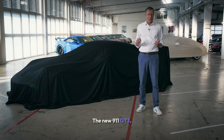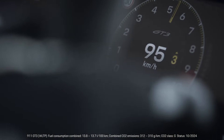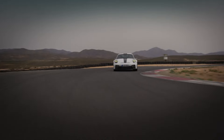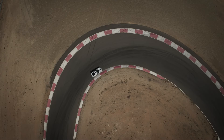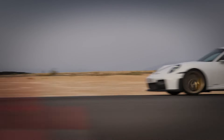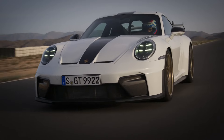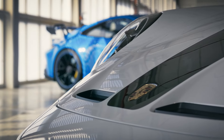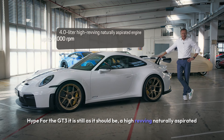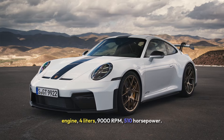The new 911 GT3. The GT3 is still as it should be: a high-revving, naturally aspirated engine. 4 liters, 9,000 rpm, 510 hp.